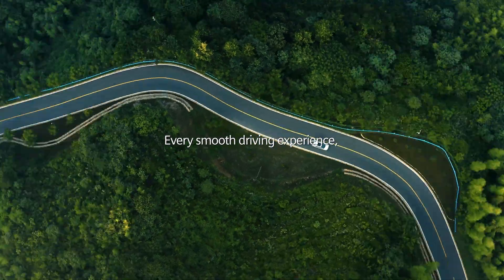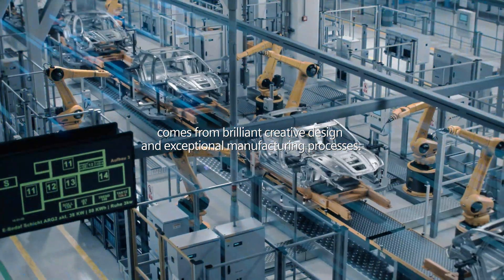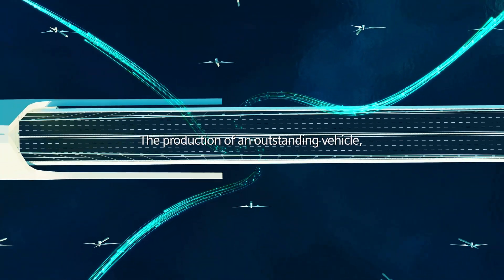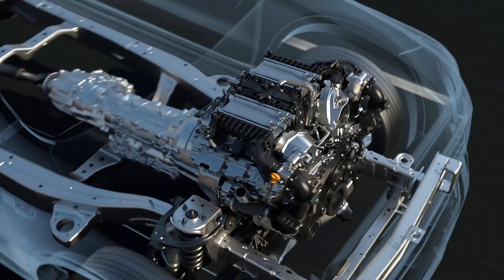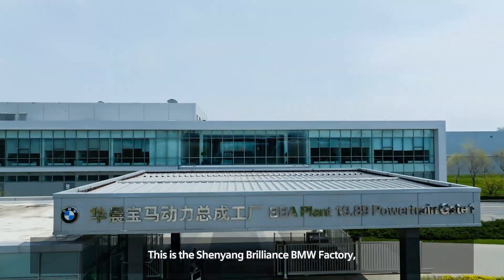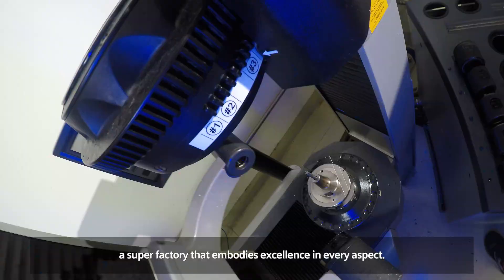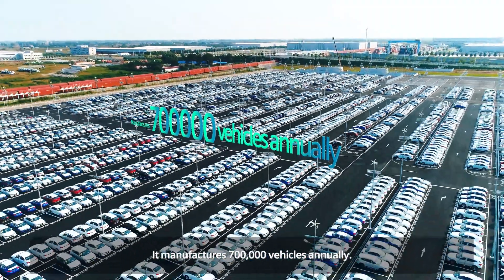Every smooth driving experience comes from brilliant creative design and exceptional manufacturing processes. The production of an outstanding vehicle combines advanced technologies and solutions. This is the Shenyang Brilliance BMW factory, a super factory that embodies excellence in every aspect. It manufactures 700,000 vehicles annually.